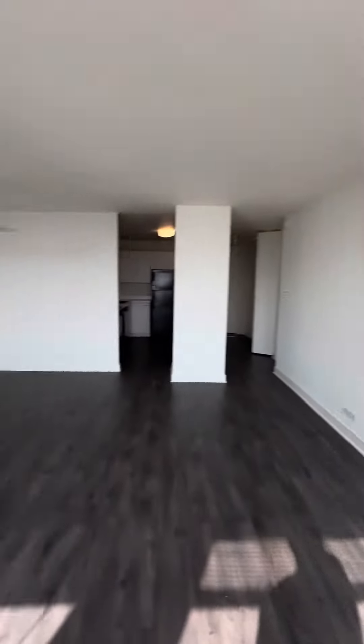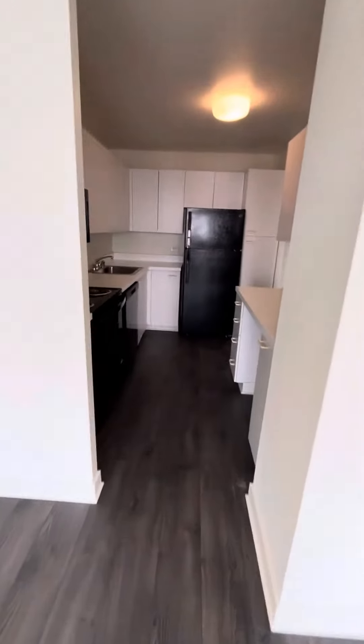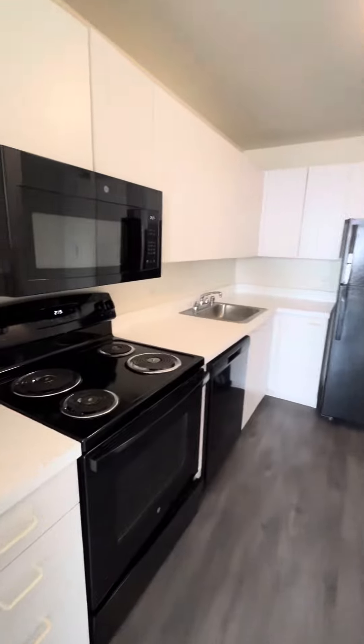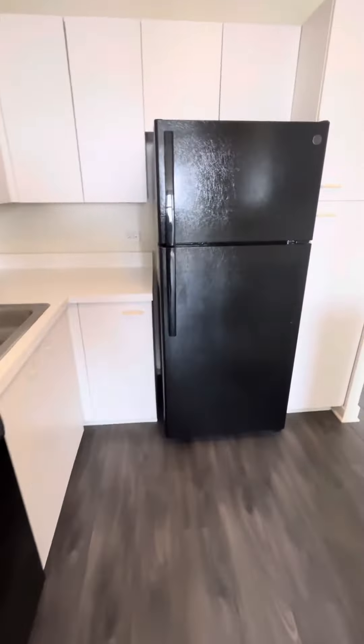There's a dining area here. This is the kitchen — electric stove, comes with a microwave, dishwasher, and the refrigerator.